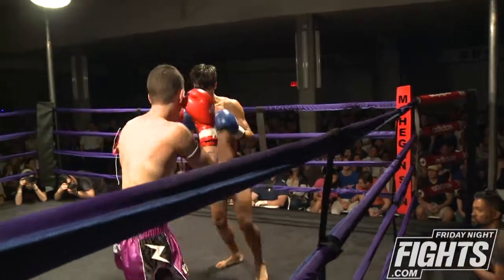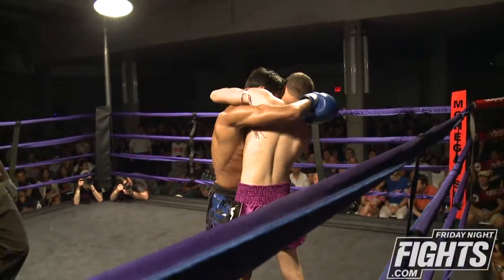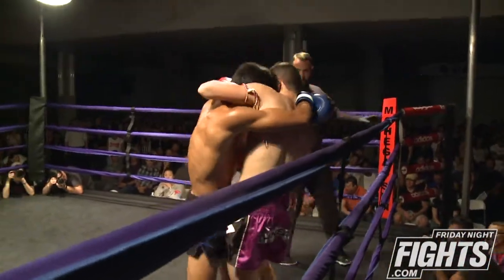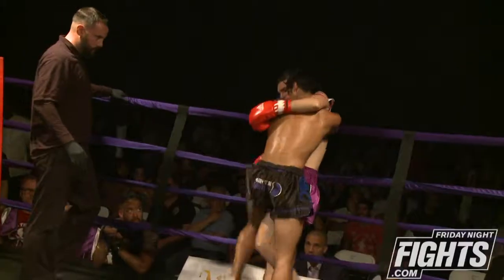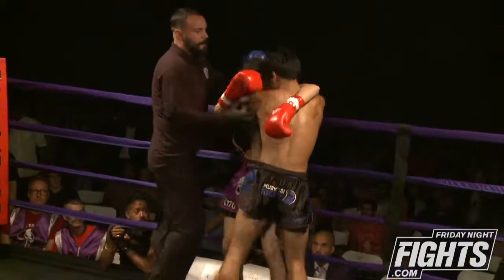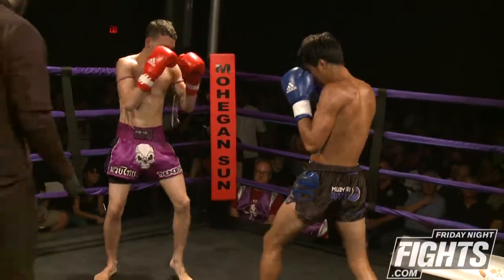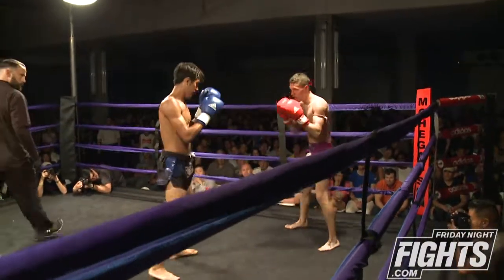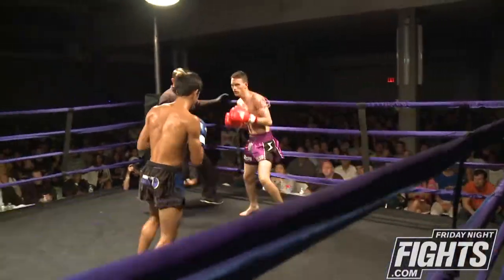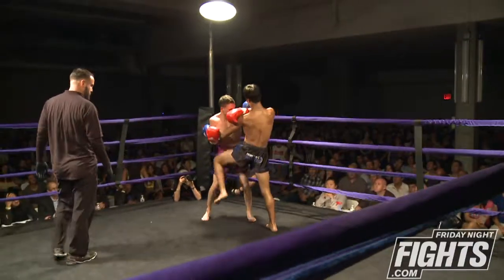Even though Bravo is backing up, he is using his jabs and his cross, and Jeremy goes right back into his clinch position. He's very strong in the clinch and stays active and busy. Referee breaks them up. Nice jab there by Bravo. Head kick blocked, head kick in return by Bravo, also blocked.